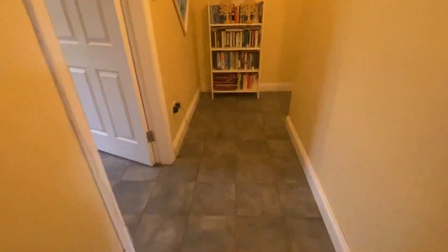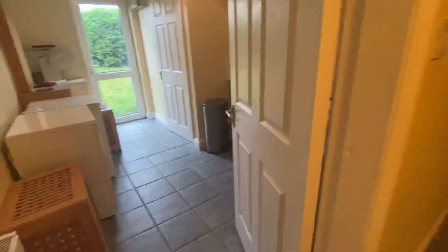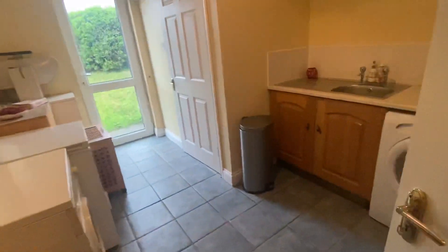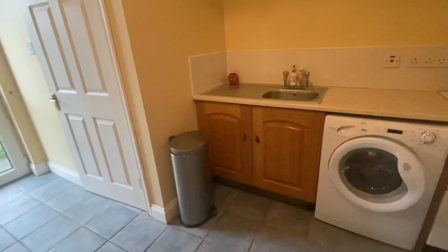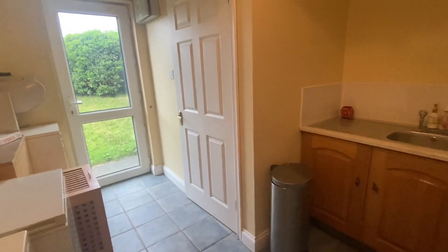There's another bedroom here on the ground floor with an ensuite. Then we go to the utility — another side door — a very handy utility room with a sink and basin, and another bathroom.